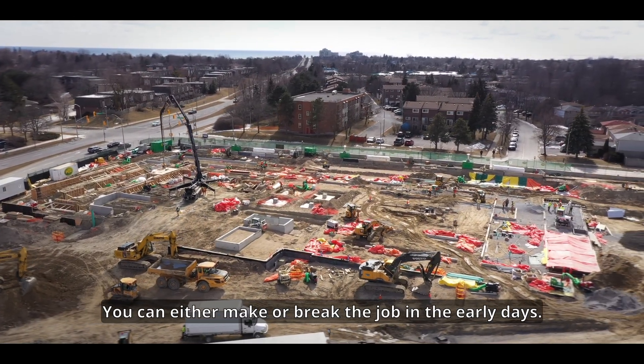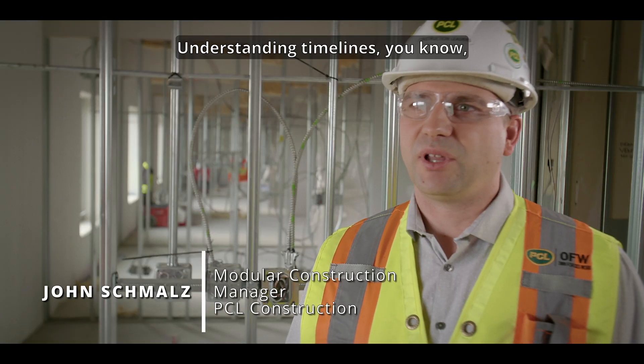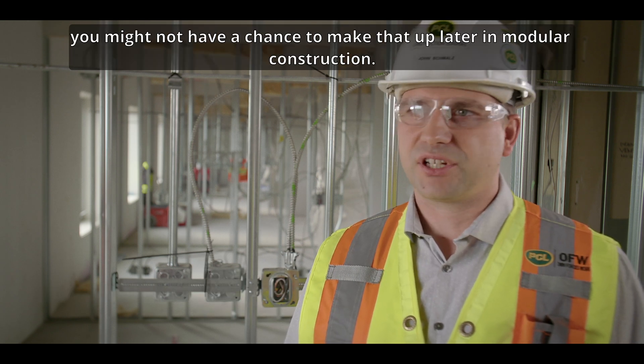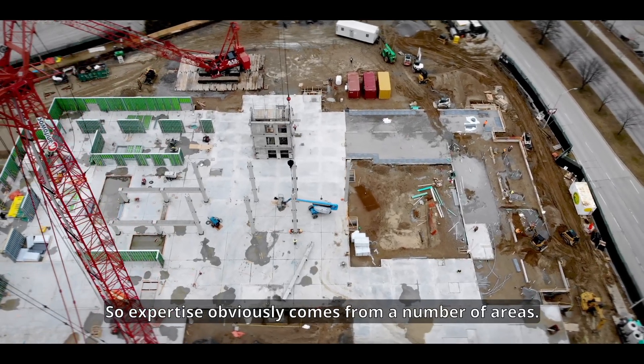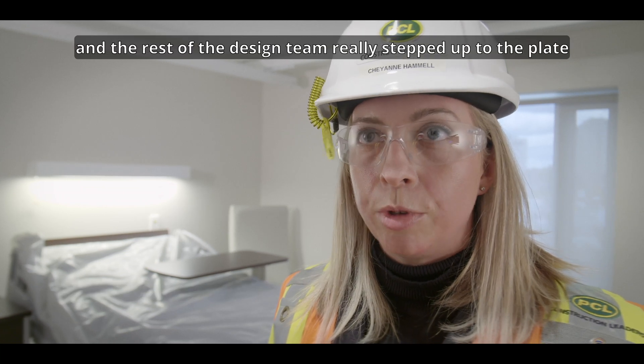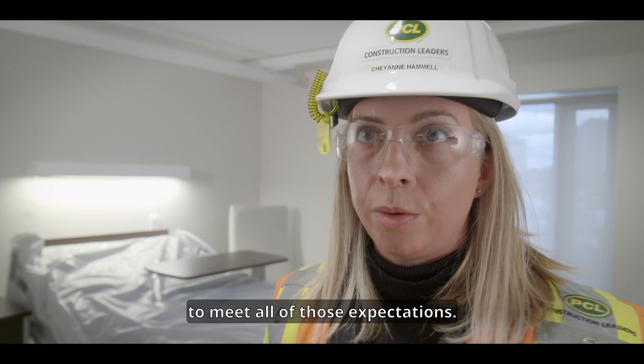You can either make or break the job in the early days, understanding timelines. If you blow past a schedule date early on, you might not have a chance to make that up later in modular construction. Expertise obviously comes from a number of areas — G Architects, Park and Architects, Intuitive, Quasar, and the rest of the design team really stepped up to the plate to meet all of those expectations.